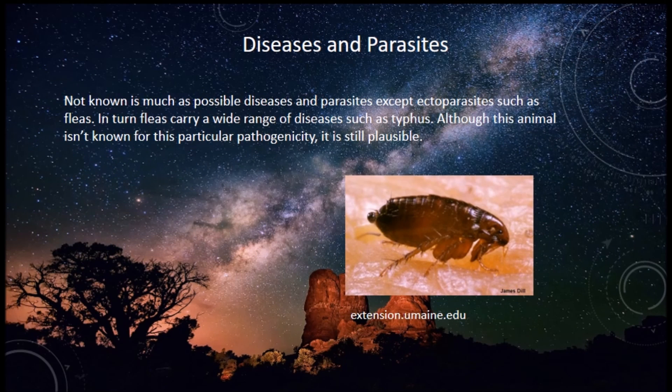Diseases and parasites: not much is known about possible diseases and parasites, except ectoparasites such as fleas. These fleas can carry a wide range of diseases such as typhus and other organisms related to fleas. Although this animal isn't known for this particular pathogenicity, it is still very plausible.